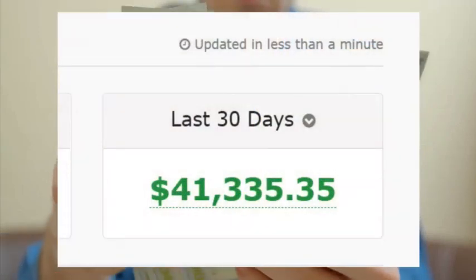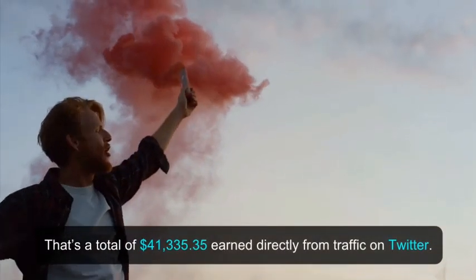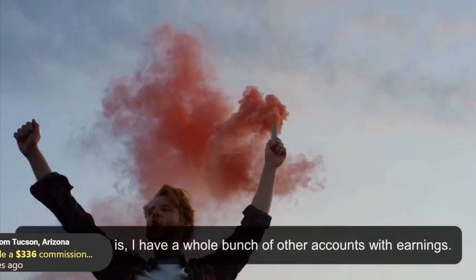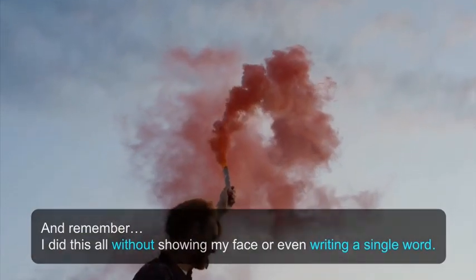Just look at my past earnings in this affiliate account in the past 30 days. That's a total of $41,335.35 earned directly from traffic on Twitter. The crazy part is, I have a whole bunch of other accounts with earnings. And remember, I did this all without showing my face or even writing a single word.